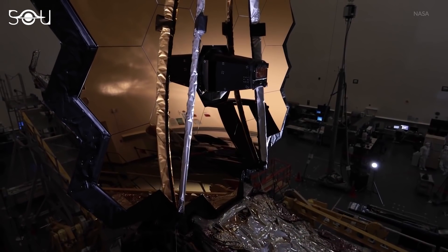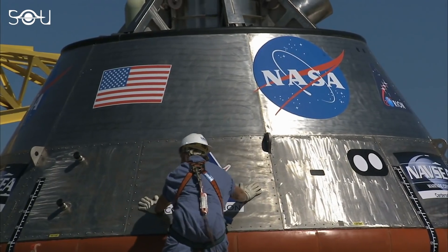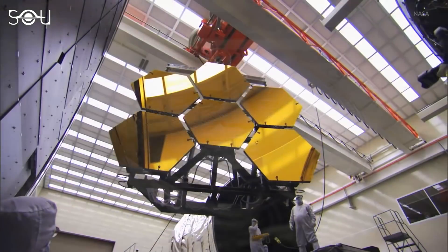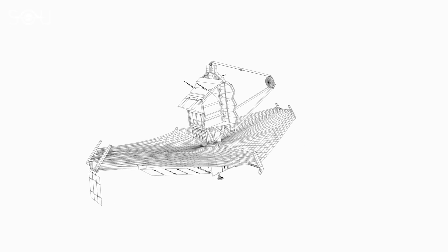Space scientists and engineers initially planned to launch it in 2007, but the project was continuously plagued by management problems, technical challenges, and budget overruns, which eventually led to many scheduled delays. In 2005, Webb even underwent a significant redesign.